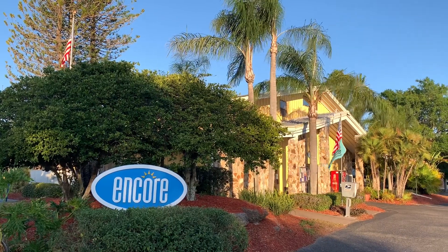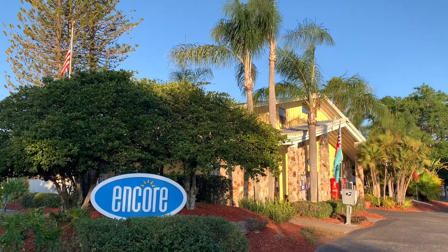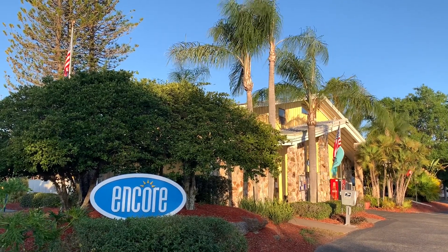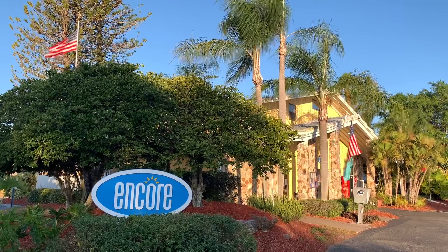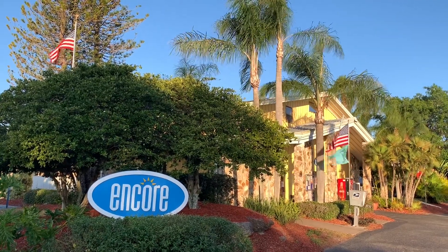Harbor Lakes RV Resort is part of the Trails Collection under the Thousand Trails umbrella — that's an add-on to a Thousand Trails membership. Melody and I absolutely love our Thousand Trails membership. We stayed at this RV park for an entire week with $0 out of pocket.